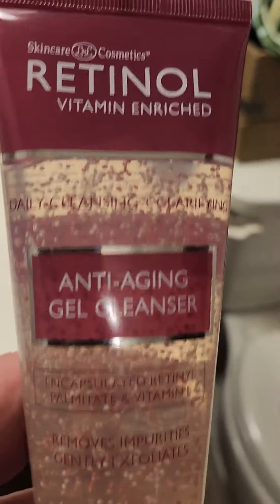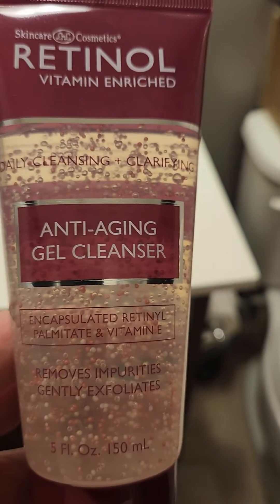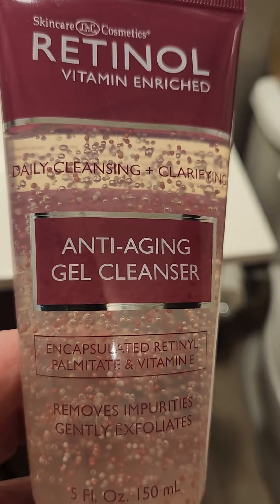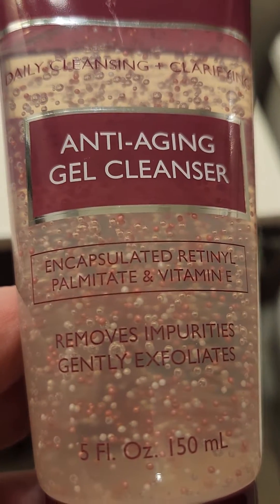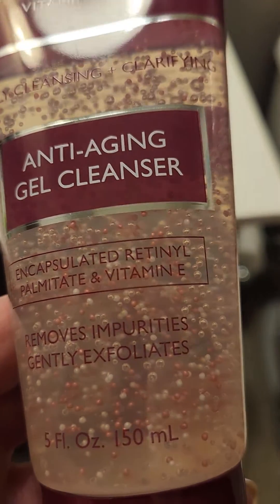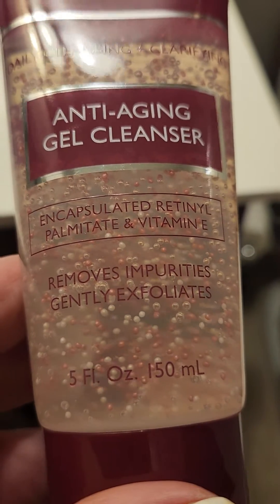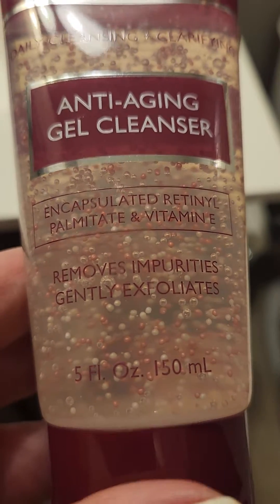Hi everyone, this is Tammy. I want to do a review on the Retinol Vitamin Enriched Facial Wash I use. It's an anti-aging gel cleanser. It has encapsulated retinol and vitamin E and removes impurities and gently exfoliates your face.